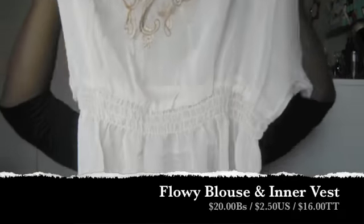In that same store I got this sheer blouse — it's completely see-through, kind of bohemian. With it they also give you a little vest to wear on the inside, basically like a cami, so I could wear this as an undergarment or for work.